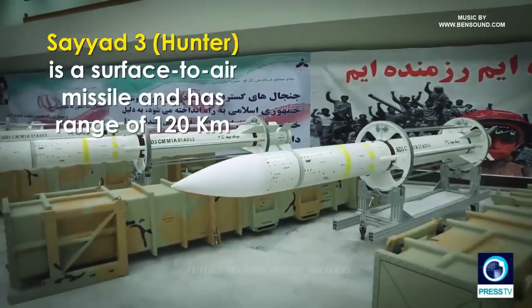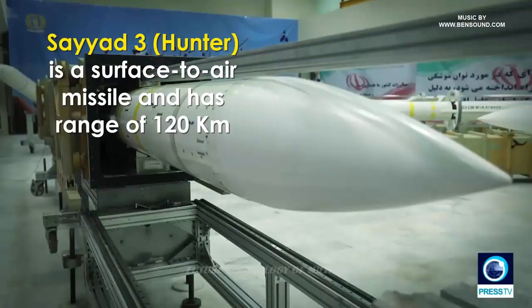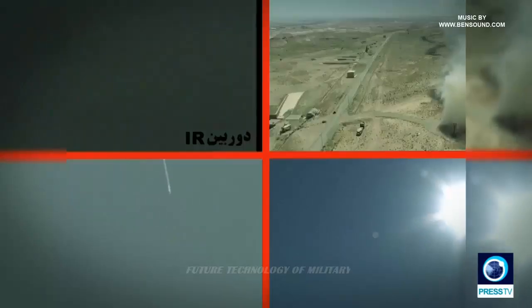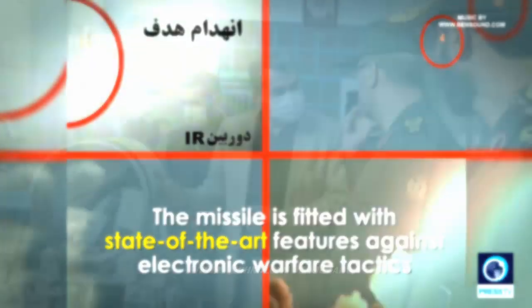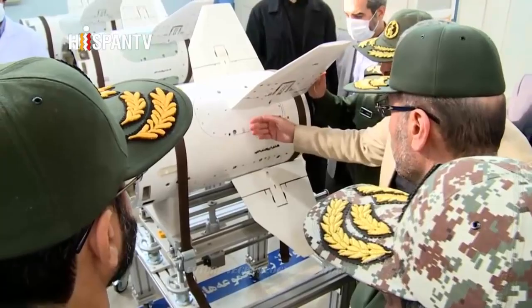The Sayyid-3 missile has added a new capability to the S-200, Shahram said in Tehran. Using this missile in the S-200 system, mid-altitude targets can be hit, he added. Shahram said that the S-200 missile shield had earlier been equipped with Sayyid-2 missiles. The Iranian Defense Ministry inaugurated the production line of Sayyid-2 in November.